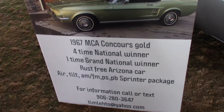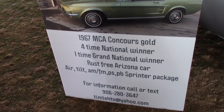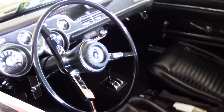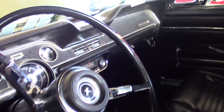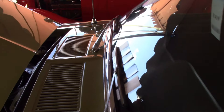You can see it says four-time national winner, one-time grand national winner, Rusty Arizona car, which has tilt — an unusual option for '67, kind of a rare option. Beautiful vehicle. I just spoke to the owner and he will be here tomorrow. This car is going to go on Friday, late afternoon, early evening, and they're going with no reserve.